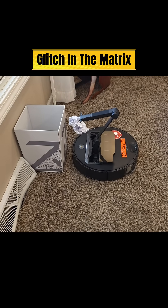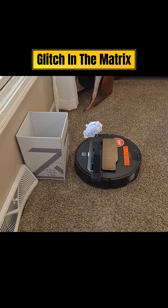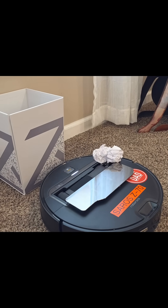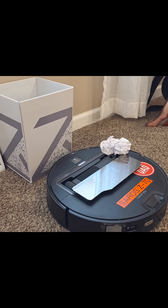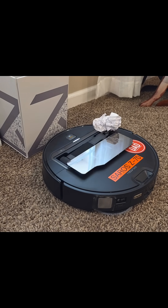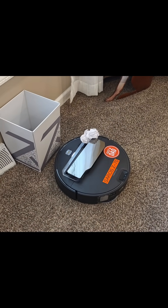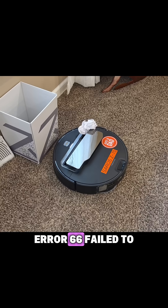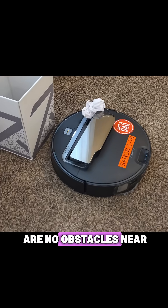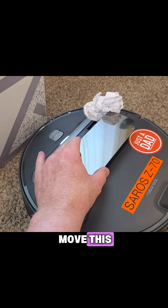Oh, this will be interesting. Error 66: failed to open or close the electric hatch — please make sure there are no obstacles near the road. Well, there is an obstacle, so I wonder what we do. Do we move this? I want to break it.